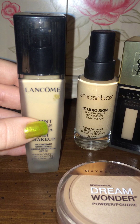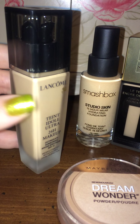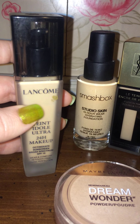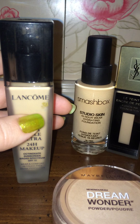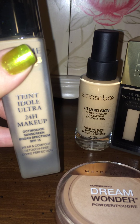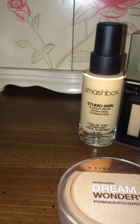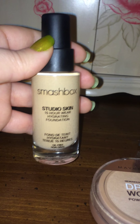It's ride or die — not cakey, it looks beautiful, it looks like skin. I'm already almost halfway through this bottle and I just got it a couple months ago. It also has SPF 15, which is awesome.